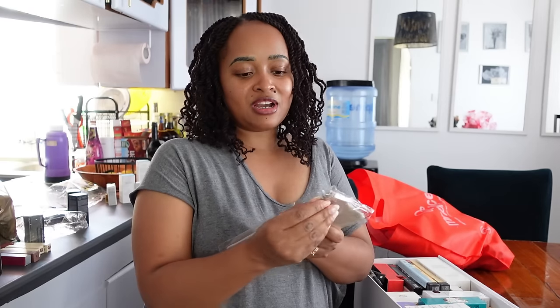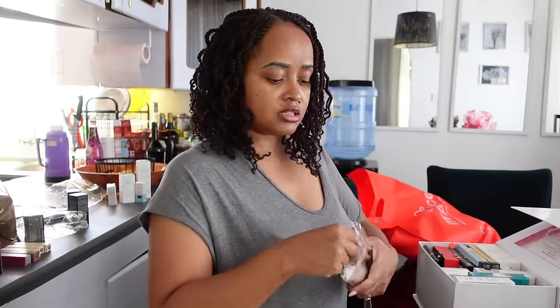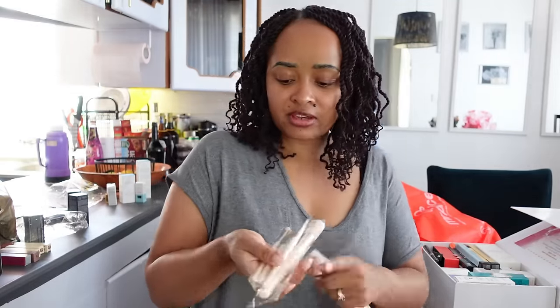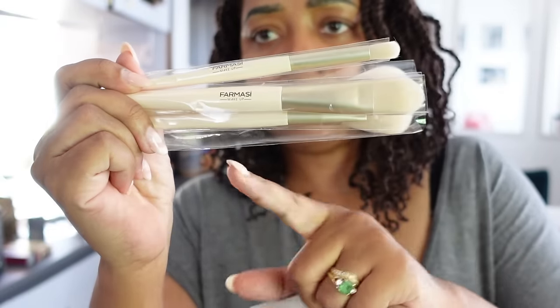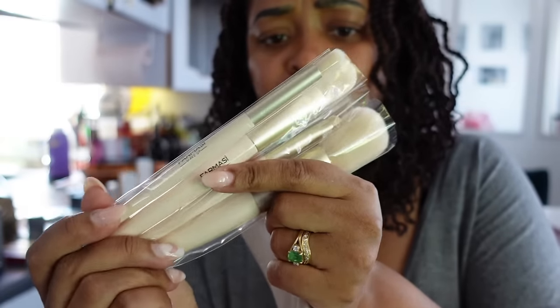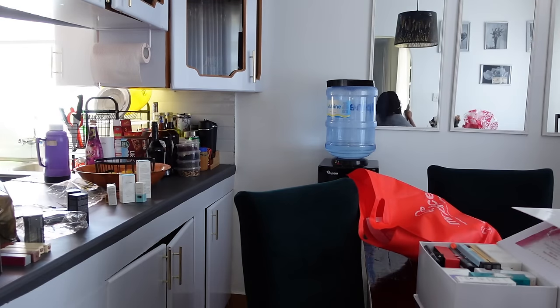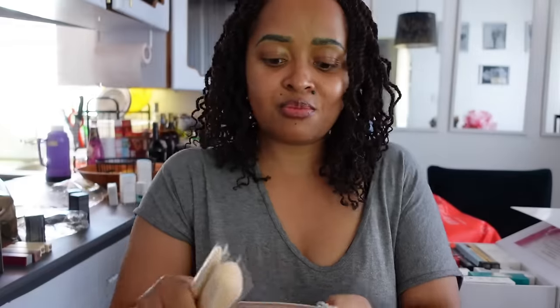The first one is a makeup bag and I can feel it has something inside. I'm guessing it's brushes — yes, I guessed right! Oh they're cute. Such a cute makeup bag — they look beige but they have a pinkish undertone, more like blush pink. This is like a to-go kit.